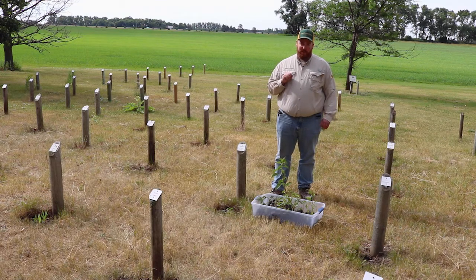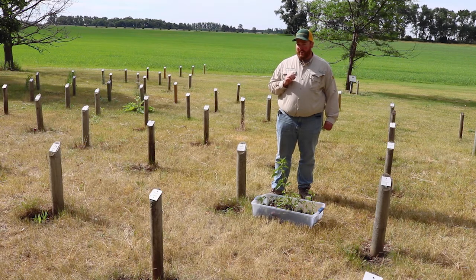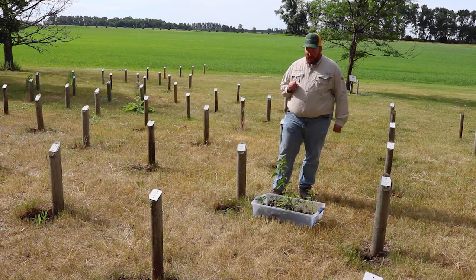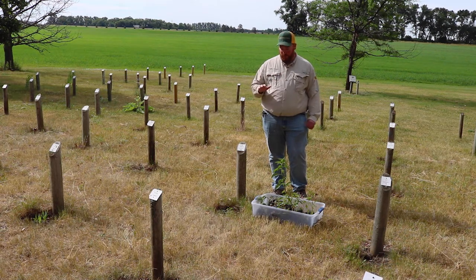Another identifying characteristic — we talked about hairs on the stem first because waterhemp and Palmer would not have the hairs — but we've gotten a lot of questions this year about pigweed ID earlier in the season. Waterhemp is the easiest pigweed to ID early season because waterhemp has unique cotyledons. Waterhemp cotyledons tend to be a little bit more pointed or egg-shaped, and can sometimes be confused with nightshade cotyledons. All the other pigweeds have long, linear cotyledons compared to waterhemp. So if we catch them early enough, the cotyledons can tell us whether it is waterhemp or one of the other pigweeds.